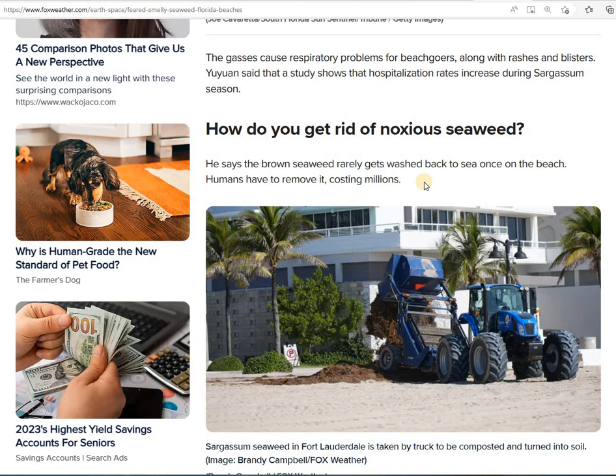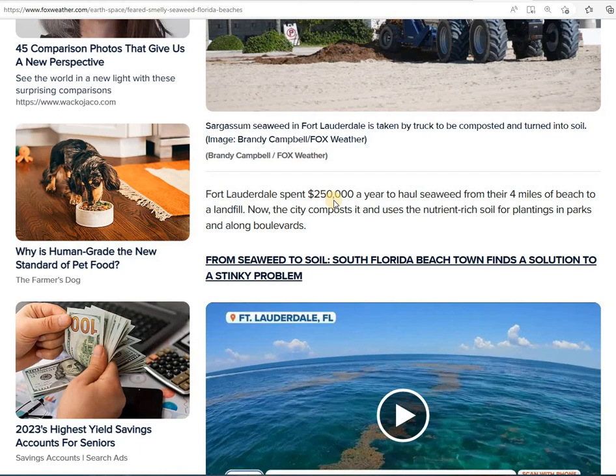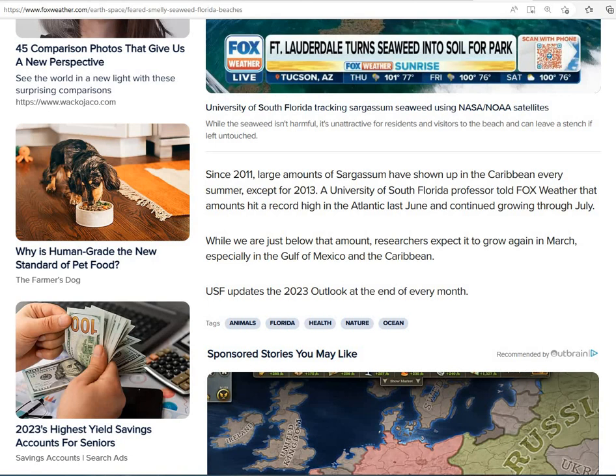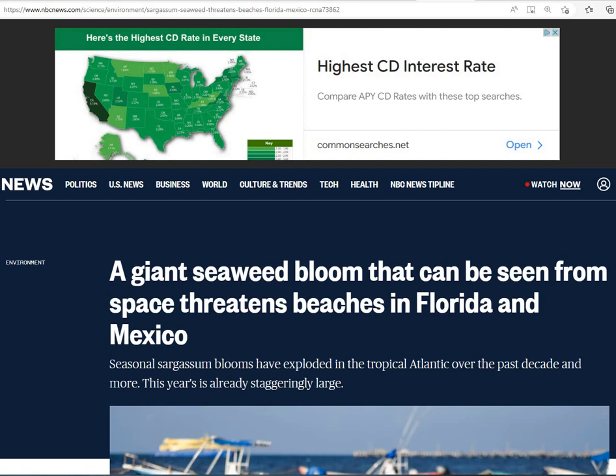How do you get rid of this noxious seaweed? Well, it costs millions to remove. They go out with big trucks to get it off the beach. Fort Lauderdale spent $250,000 a year to haul seaweed from their four miles of beach to a landfill. Now the city composts and uses it as nutrient-enriched soil for plantings in parks and along boulevards. You can see it just floating in the ocean — and that's just a small part of it, because as we said, it's visible from space.